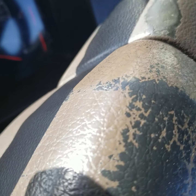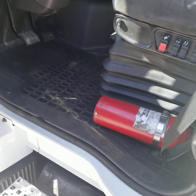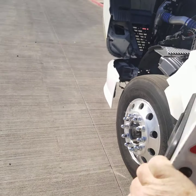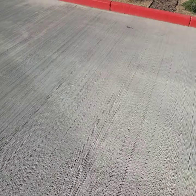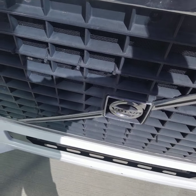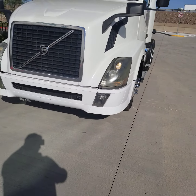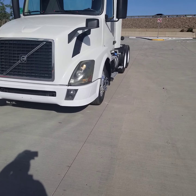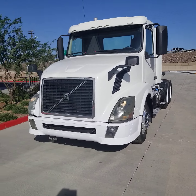This truck is ready to be put to work. Once again, my name is Kurt Holden with CTL Truck Sales in Phoenix, Arizona. Thank you for watching my video today. Please call me at 602-487-4777 with any questions.